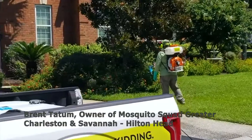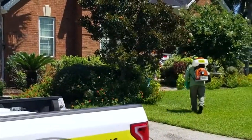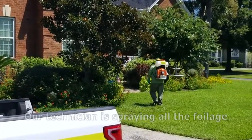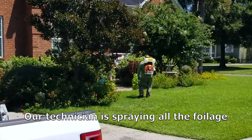Hey everybody, this is Brent with Mosquito Squad. We wanted to put together a video to explain what exactly the barrier treatment is that we do. Sean here is in the front yard of one of our customers, and what he's doing is spraying all the shady, leafy areas of the yard — all the foliage.